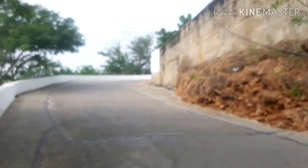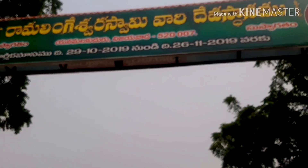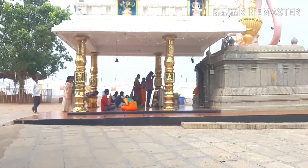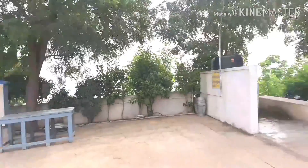We are going to visit this temple. We visit this temple every year. We entered the temple. Now I am going to open the entrance place.